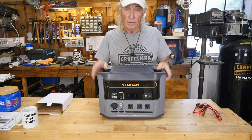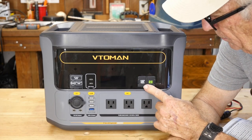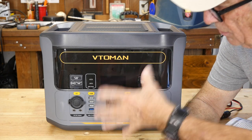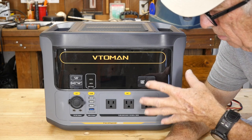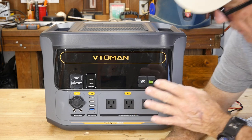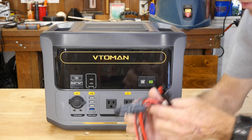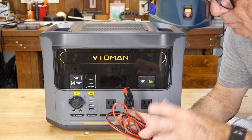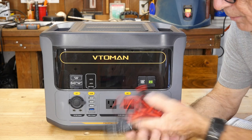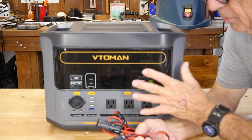It has two handles — one dumb guy on each end to carry this thing. I saved the best for last: there's a car jumper port — you'd order the jumper kit separately for about $30 — and there's also a daisy-chain port to tie two units together and double the capacity. Unfortunately no daisy-chain cables were supplied, so I couldn't test that today. Also note: the Anderson cable I'm showing came with one of my solar packages, not with the Vtoman unit itself.